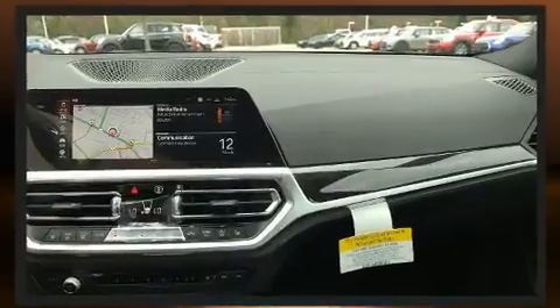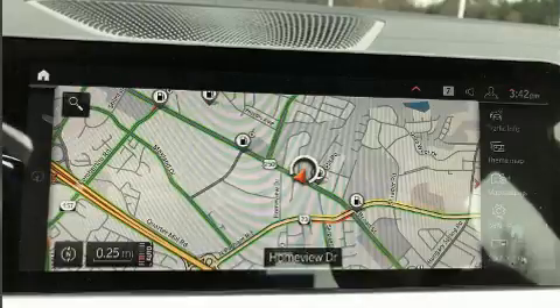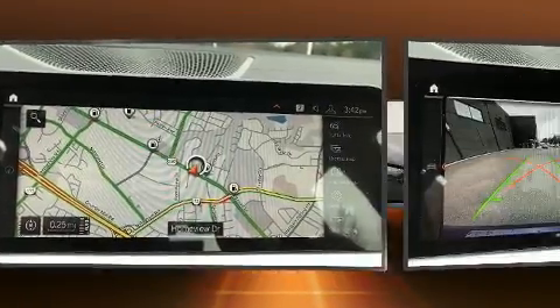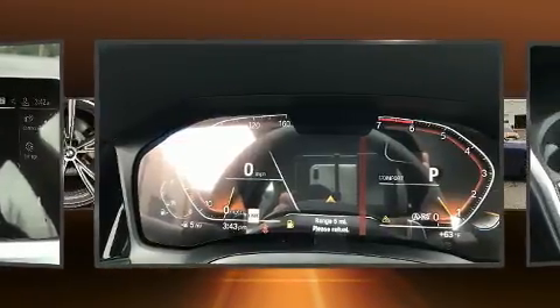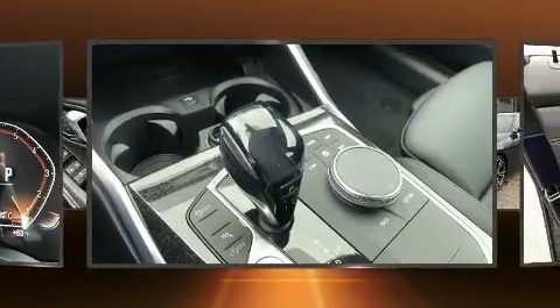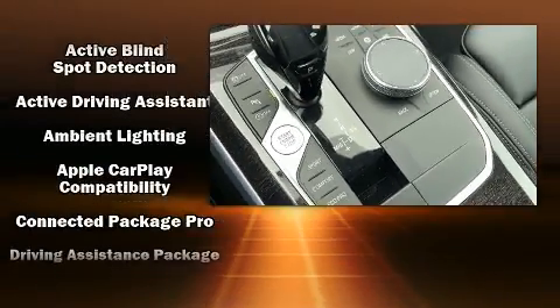BMW prioritized comfort and style by including leather upholstery, power trunk closing assist, adjustable headrests in all seating positions, heated seats, front dual-zone air conditioning, lane departure warning, and a power moonroof that opens up the cabin to the natural environment.